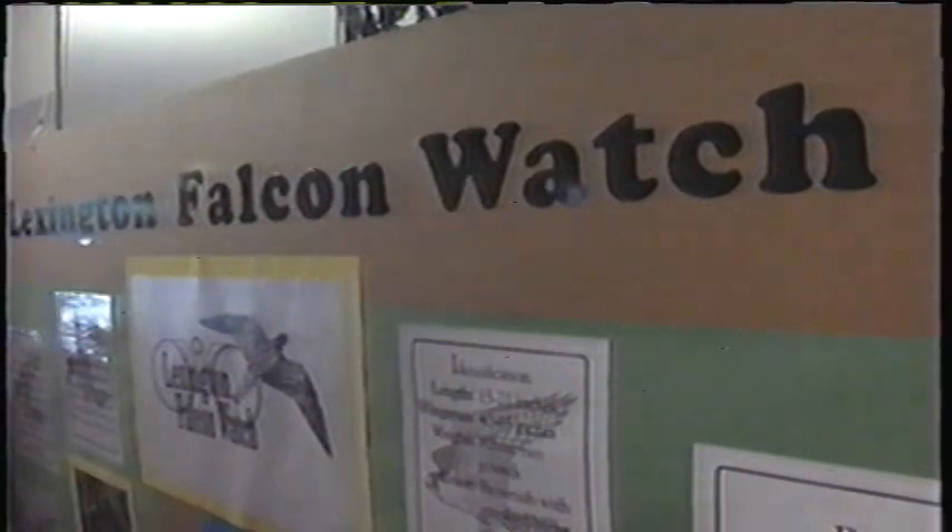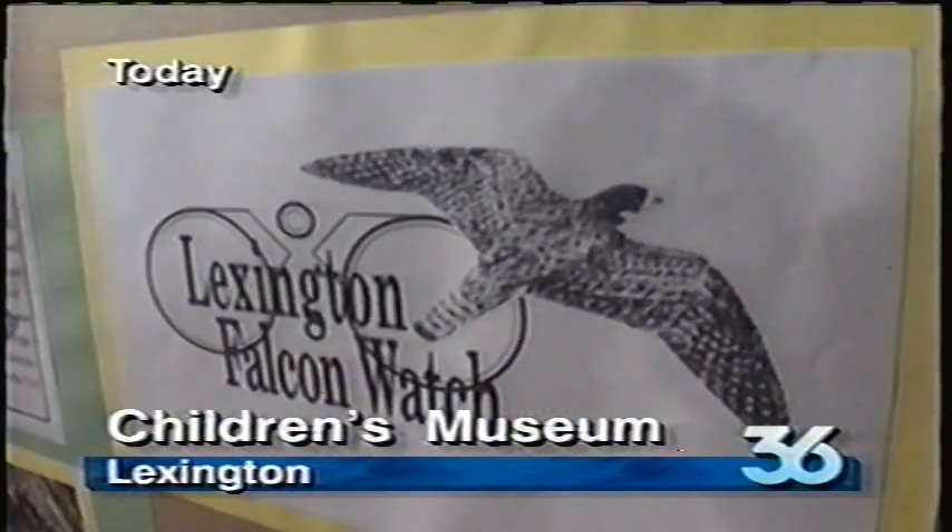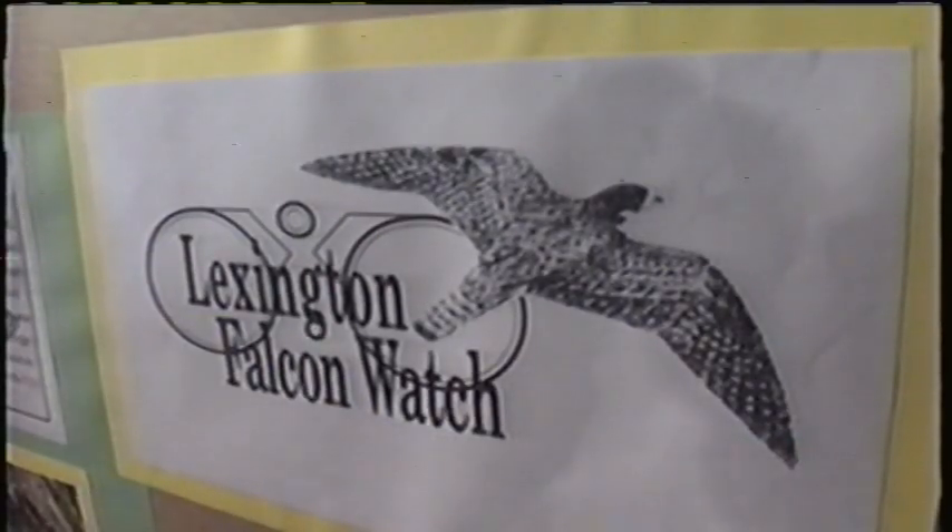Visitors to the Lexington Children's Museum can now get a bird's-eye view of Lexington — or at least a view of birds in Lexington. Today the new display opened, featuring the Lexington Falcon Watch project. Ten peregrine falcons have been making downtown Lexington their summer home since last month, in an effort to reestablish the endangered species in Kentucky. Thanks to the museum display, visitors can watch the falcons on a monitor linked to a camera in the falcons' home on the roof of Vine Center.